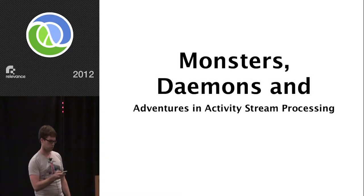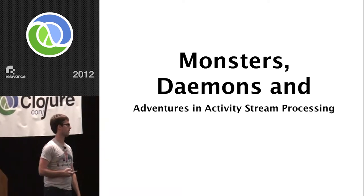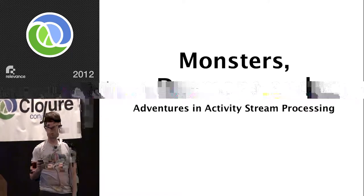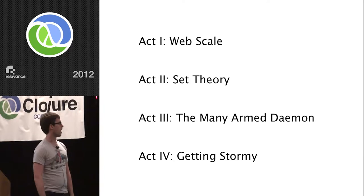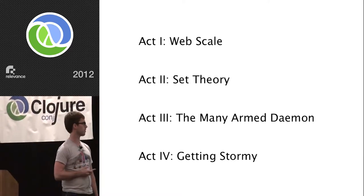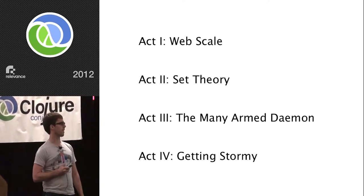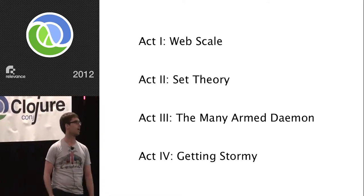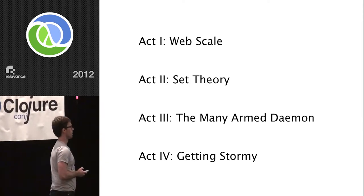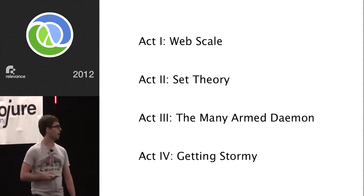So like Stuart said, I'm at Utah Street Labs right now, which is kind of funny because I don't think we've called it that. That is the name of the company, but we're building a site called copious.com and at this point we just kind of call it that. My story today has four acts. The names of the acts have something to do with each of the acts, so hopefully it'll be interesting.